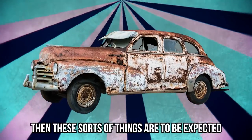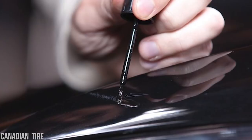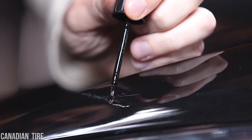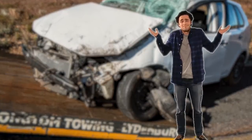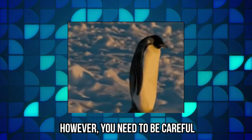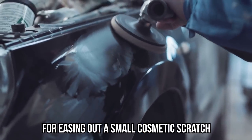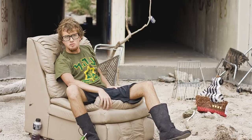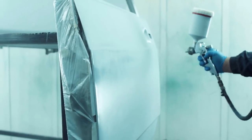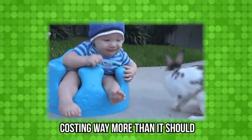After all, if you've got a slightly older car, these sorts of things are to be expected. However, you might have very large scratches, or a dent that actually impacts your car's performance. Even so, you need to be careful. There have been reports of charges of more than $1,000 for easing out a small cosmetic scratch. Getting the right kind of car paint may not be easy, but this is a big example of a piece of work costing way more than it should.